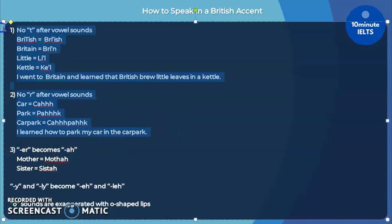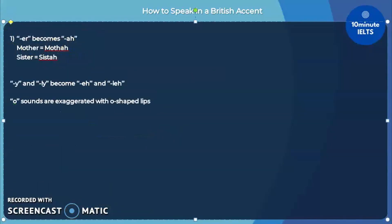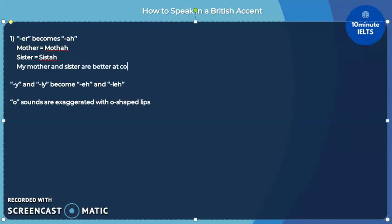So, let's try using the British accent in this sentence: 'My mother and sister are better at cooking than me and my brother.' Make the ER sounds AH and say: 'My muhthah and sistah are bettah at cooking than me and my brothah.' So, 'brother' instead of 'brother,' and 'mother' instead of 'mother.'